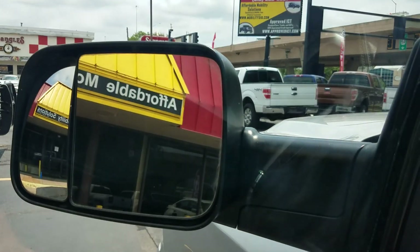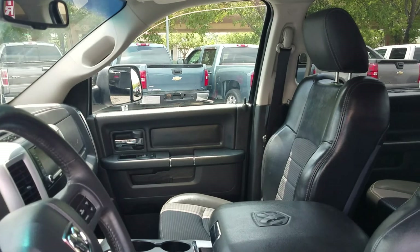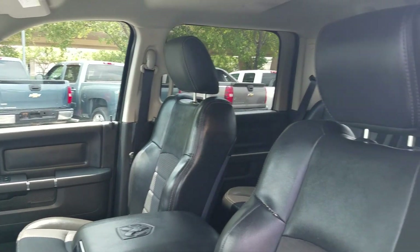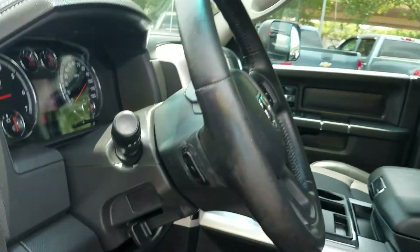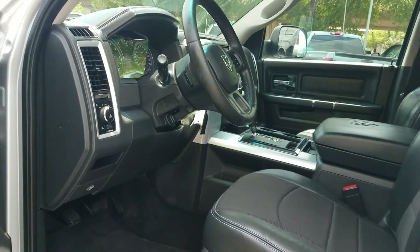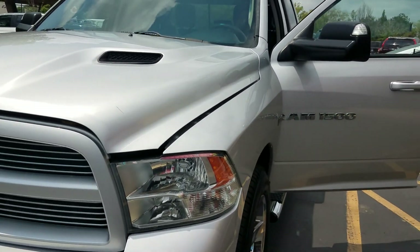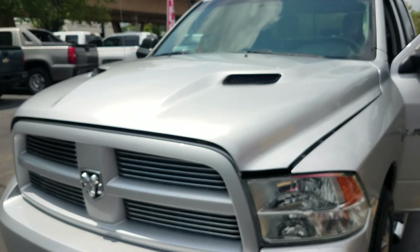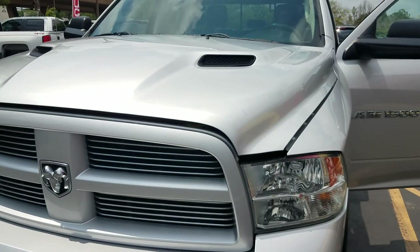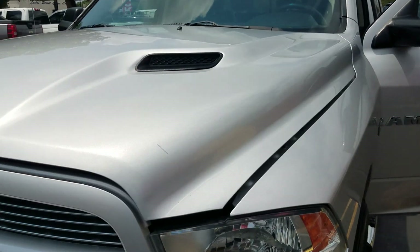We've had four mechanics check all the features — power mirrors, power windows, power locks, heat, air, and cruise control. You'll notice if you've been looking on Craigslist, Facebook, or other dealers, they don't always tell you the whole story — big dents hidden in pictures, a slipping or clunking transmission, a check engine light they don't mention. I'm too busy selling vehicles to pull that, and I know you're not stupid. Your time is valuable and I'm not wasting it. That's why I make these videos — so you know exactly what you're coming to look at.